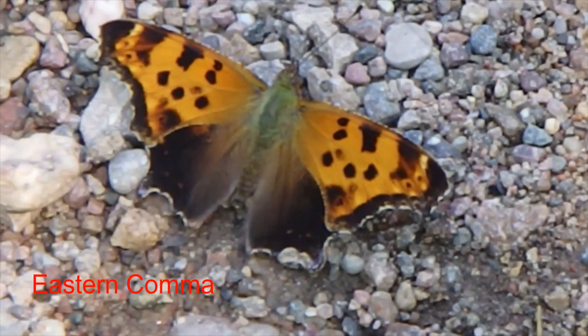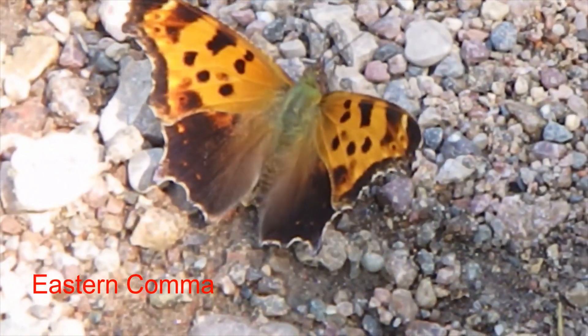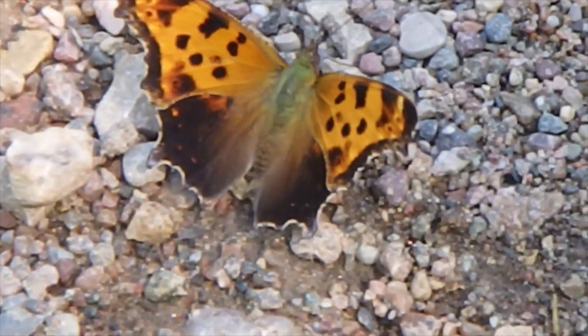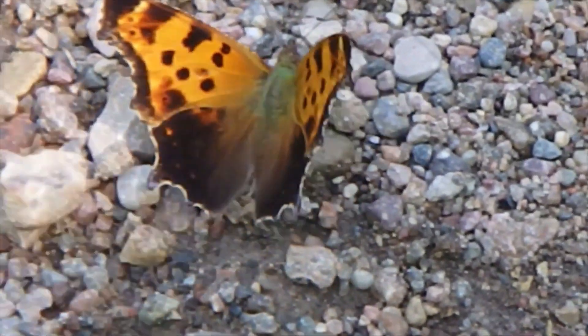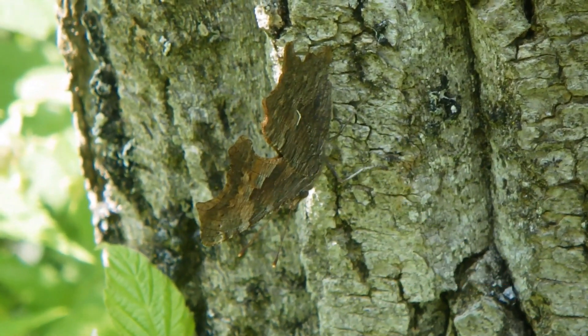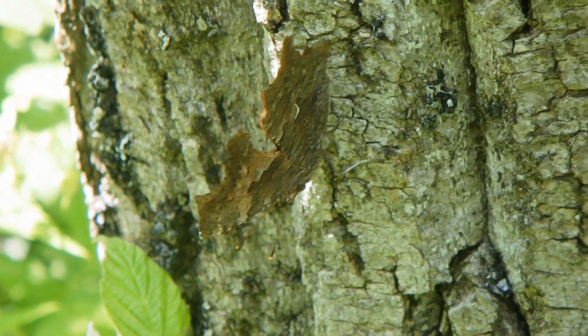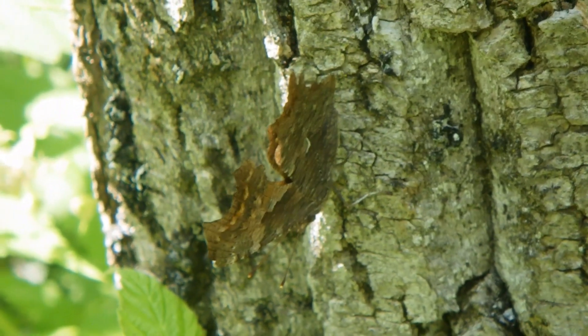Another early butterfly, also with a scalloping to the wings, is the eastern comma — a representative of what some call our punctuation mark insects, noted for a silvery marking below that looks like a comma, but more helpfully called angle wings. Angle wings earn that name due to the sickle shape of the wing, visually quite different from the smoother shapes of other butterflies' wings. Commas, question marks, and tortoise shells all follow this wing pattern.